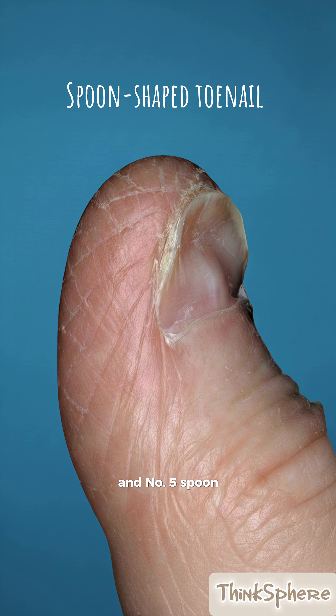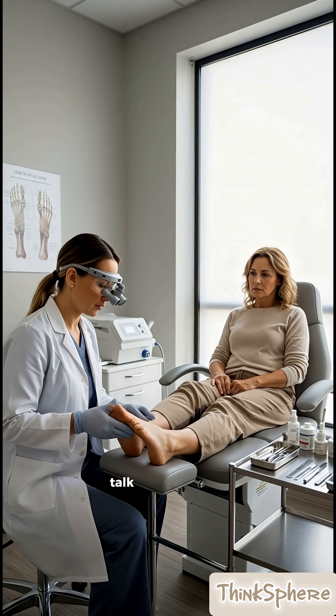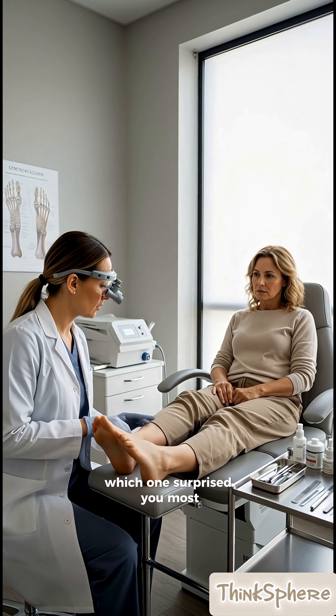And number five, spoon-shaped toenails that curve inward often indicate severe iron deficiency or heart disease. If you notice any of these signs, talk to your doctor immediately. Which one surprised you most?